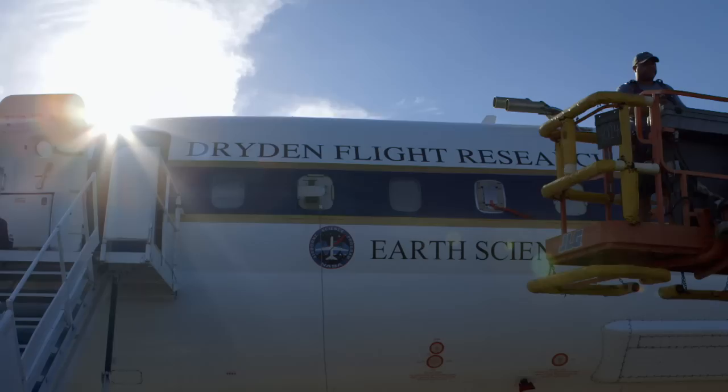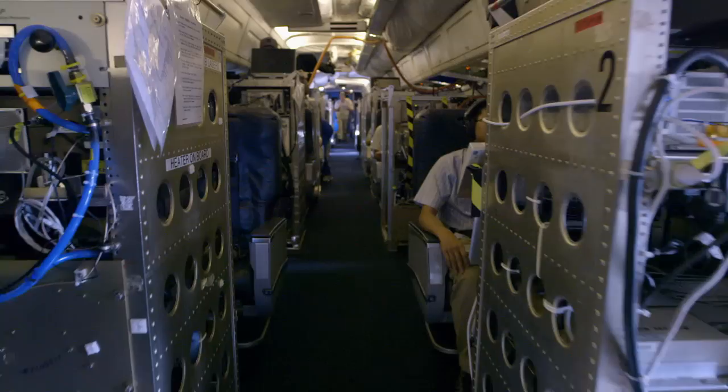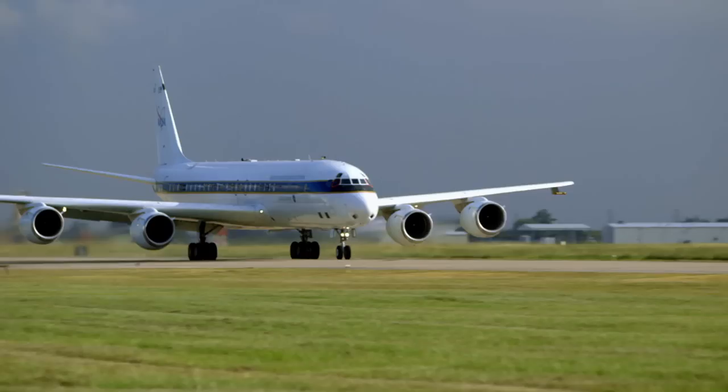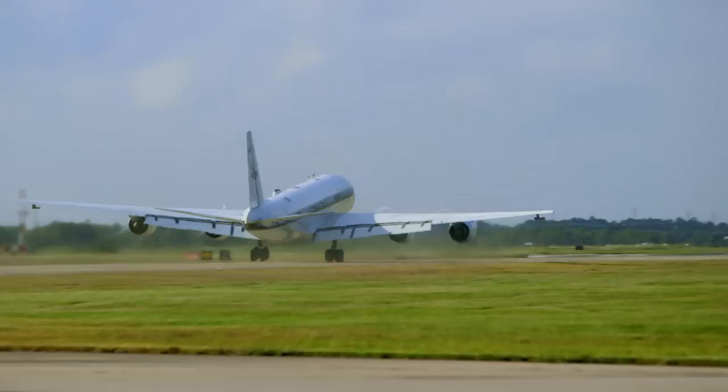The men and women on board are learning more about climate change and the role humans play in it. Everyone is strapped to their chairs. It's 9 a.m. — everyone's seated and it's wheels up.